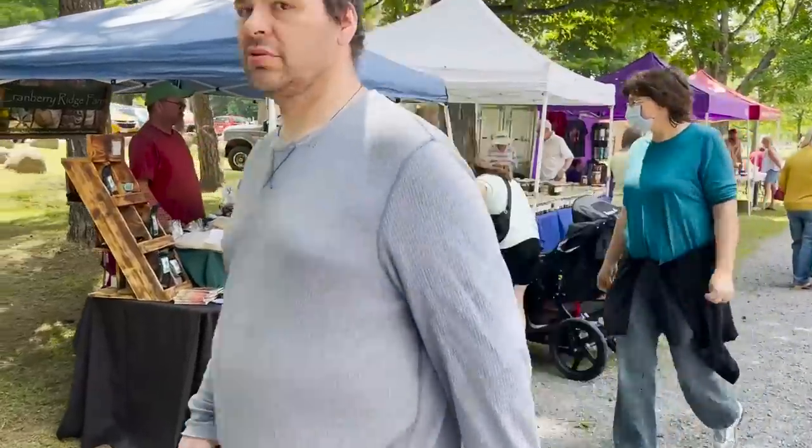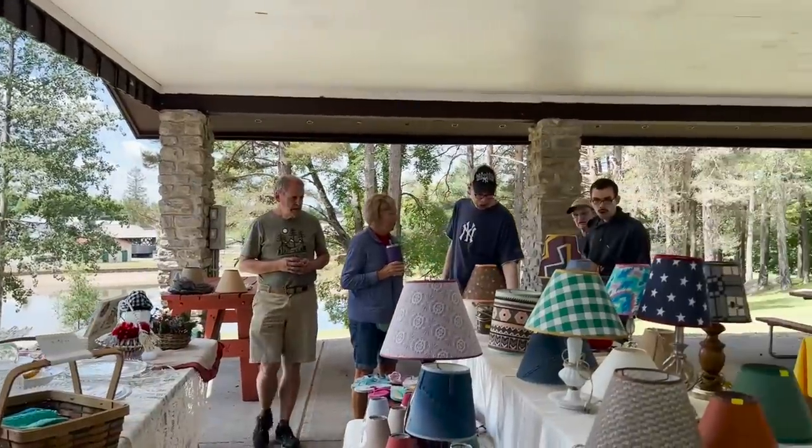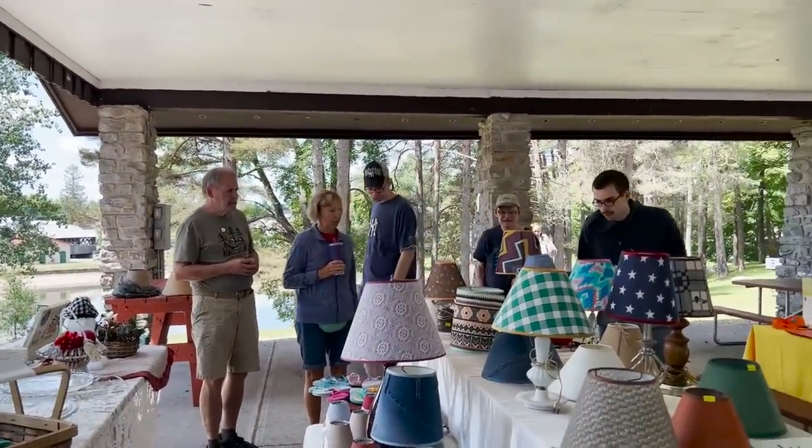More bread and stuff, Cranberry Ridge Farm, and over here some handmade items — oh my gosh, lampshades! That one's kind of cool.